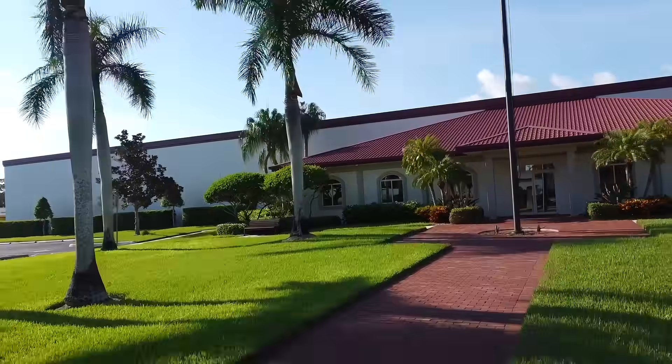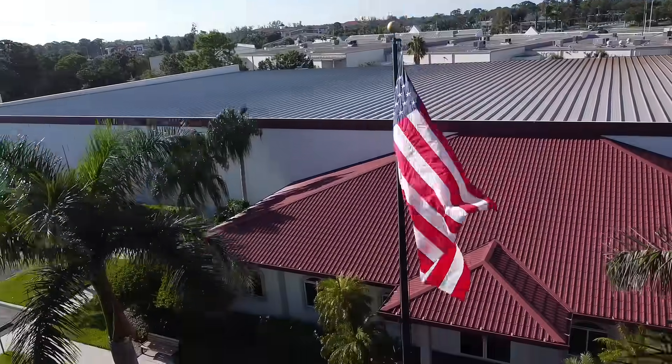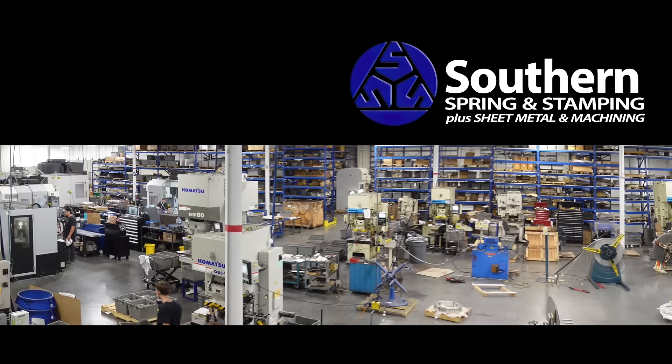Spring and Stamping — our place does look like a resort, but that's because that's the way we want to treat you. We want you to feel like you can talk to us. We want you to have that resort experience where you know you're getting the best quality part and the best quality service at the same time, because the less pain you have with your supplier, the better off you are.